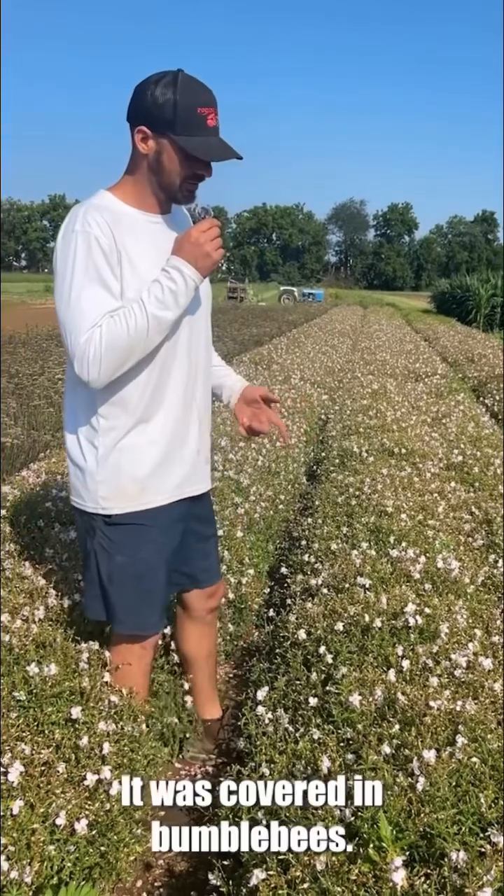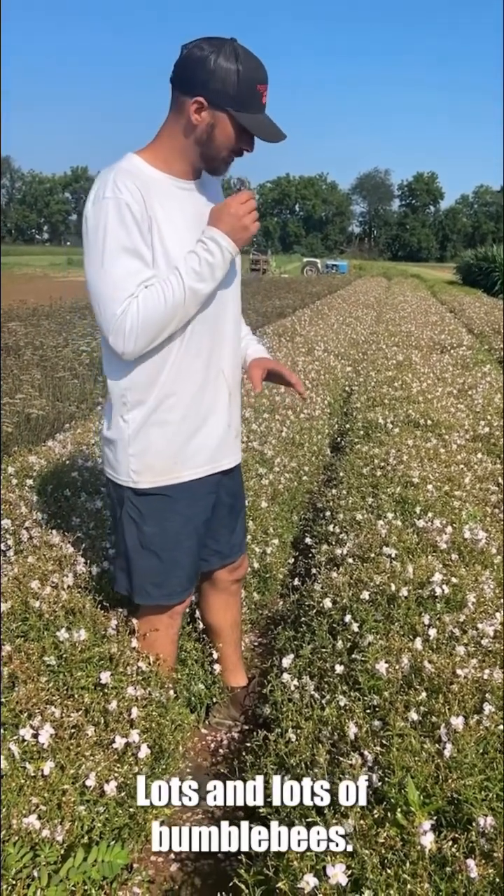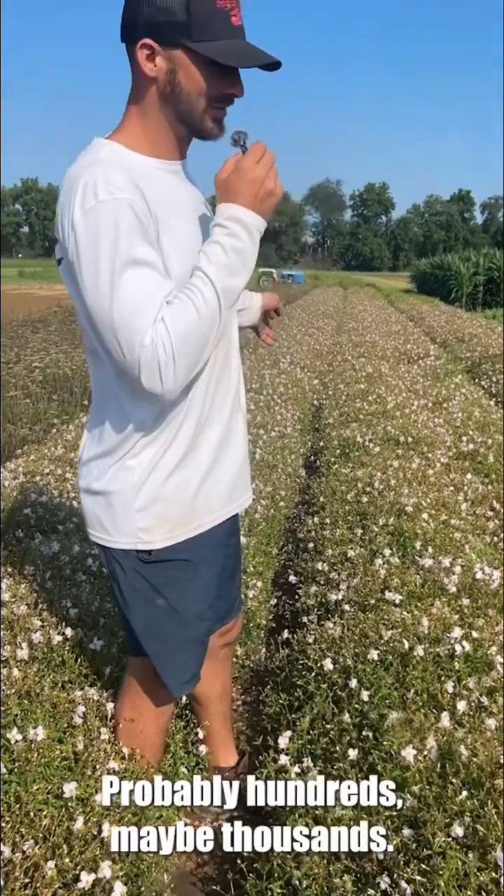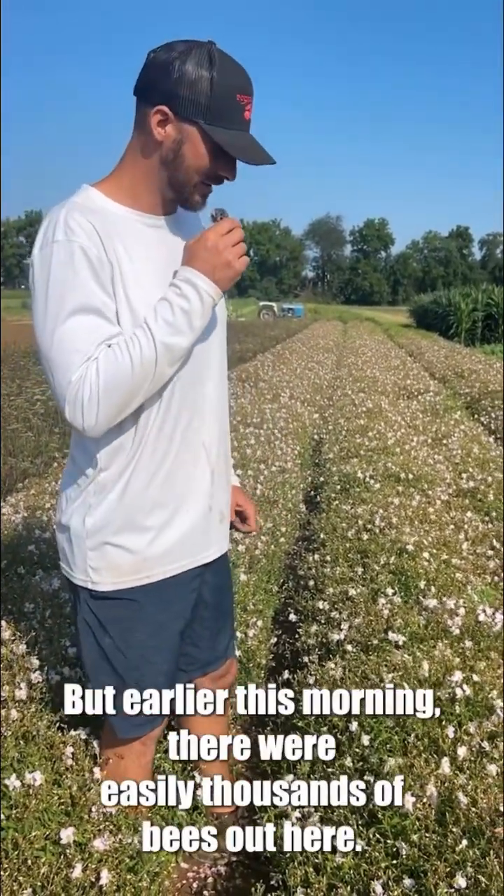I noticed it this morning — it was covered in bumblebees, lots and lots of bumblebees. There's still a lot out here right now, probably hundreds, maybe thousands, but earlier this morning there were easily thousands of bees out here.